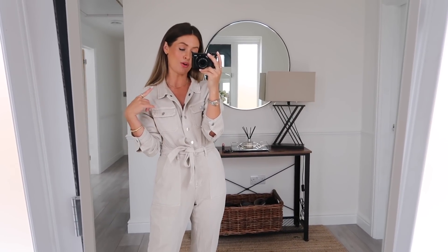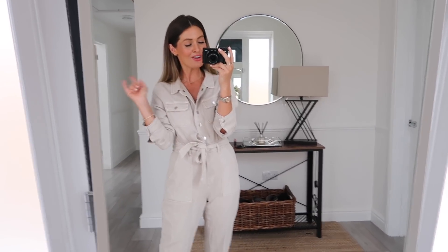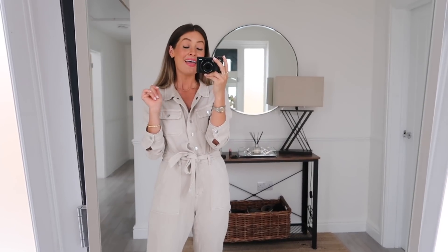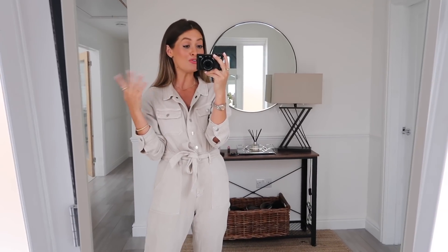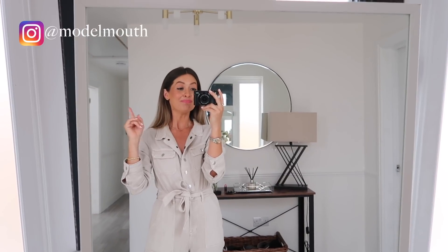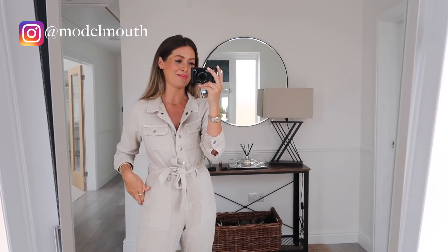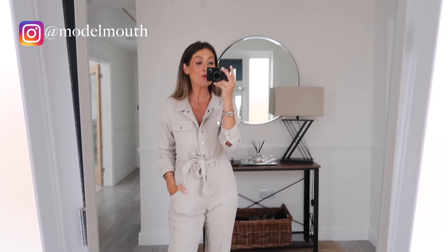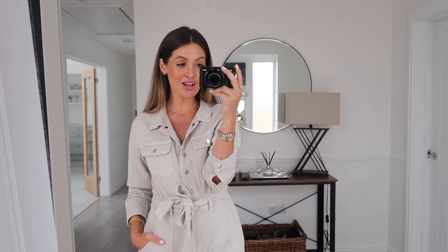That's all 10 of the jumpsuits I'm loving from ASOS. As mentioned, they will all be linked below in the description box in order with my size next to each item for comparison. If you enjoyed the video please give it a thumbs up, and if you're new to my channel I would love it if you could subscribe. Do leave a comment and let me know your favourite jumpsuit — I'd love to know which one you liked the most. Thank you so much for watching and hopefully I'll see you again in my next video. Bye!